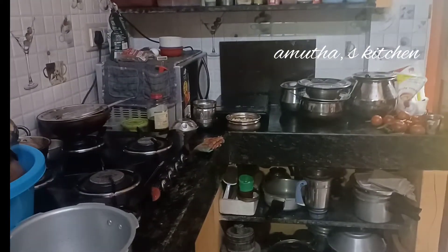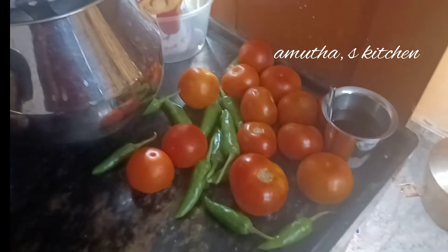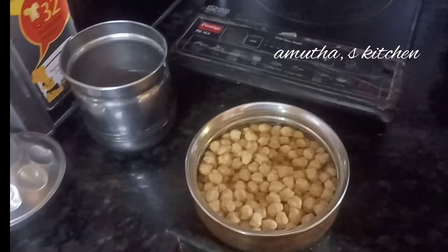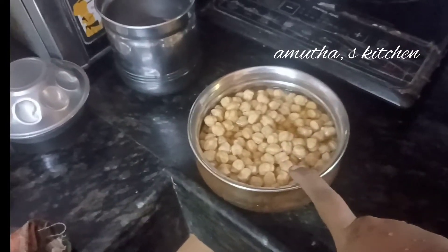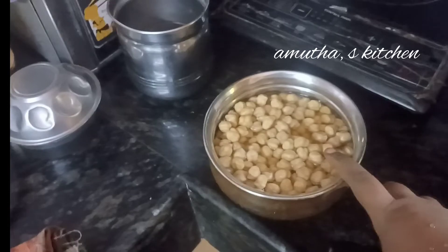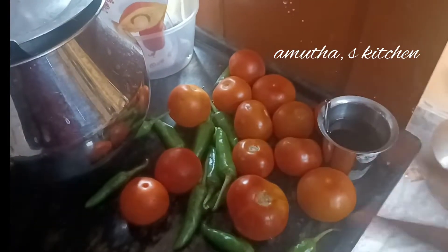Hi friends, welcome back to Mooda's Kitchen. I'm going to start a vlog in the evening. Kamali Shree, the time is here. We have green tea and a lot of snacks. I'm going to go to the store.